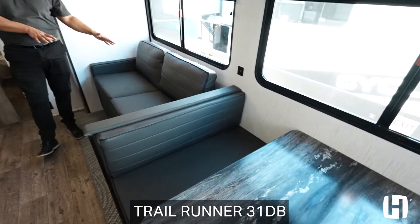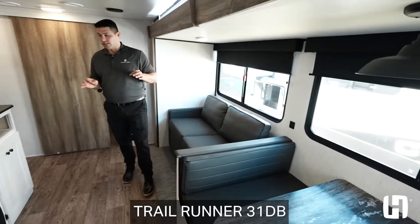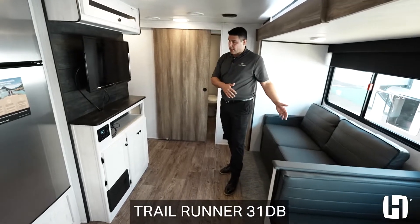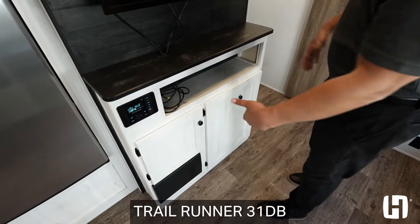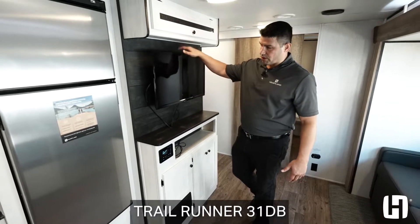You've got a jackknife sofa with storage that will fold out to sleeping, because this floor plan sleeps seven to eight depending on the size of your campers. Across from the couch is a nice entertainment cabinet equipped with a TV, Bluetooth radio, and pass-through HDMI, so you can hook up your PlayStation devices seamlessly without running wires.